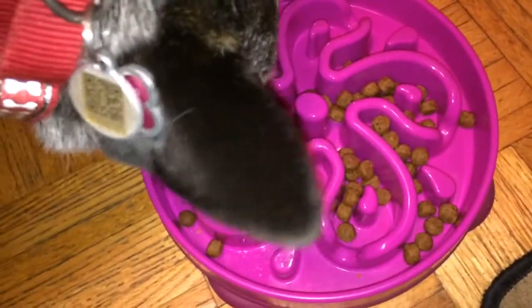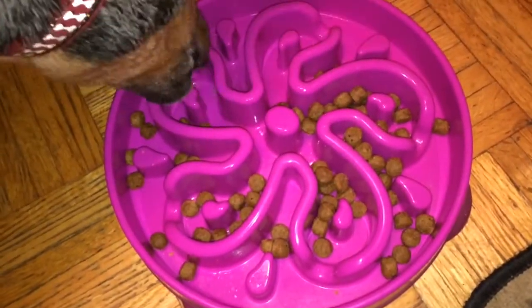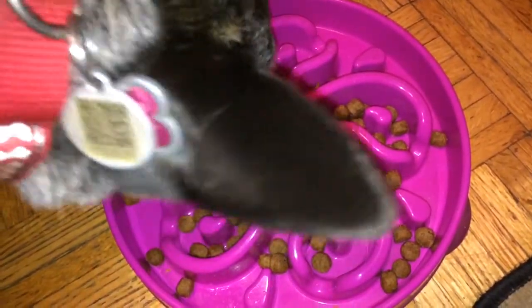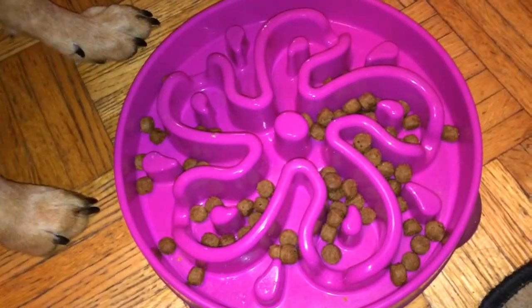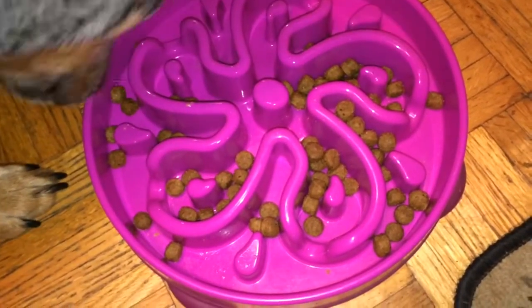Good girl. She gets frustrated sometimes with it. Good girl.